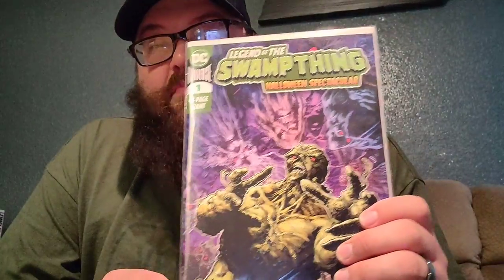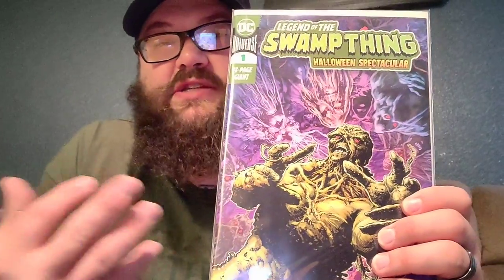This is Legend of the Swamp Thing Halloween Spectacular. What I've seen, this is like a compilation — six different stories all in one comic book. I've liked these things from DC, it's been pretty fun with all the other ones that I've read, so let's hope that keeps going.